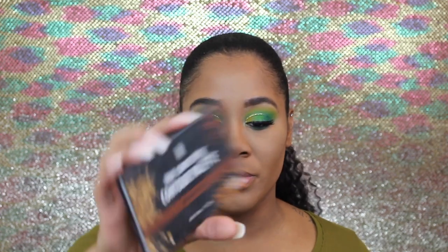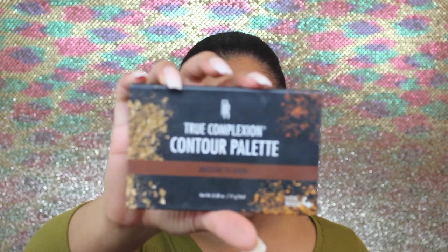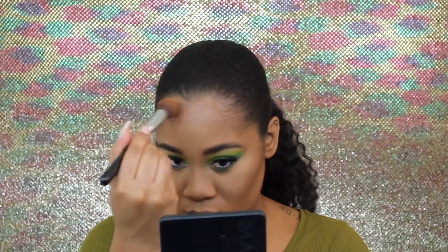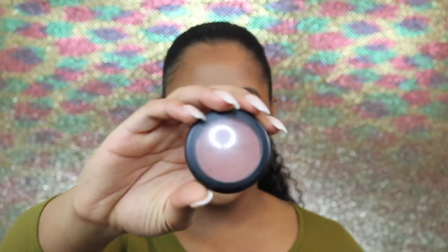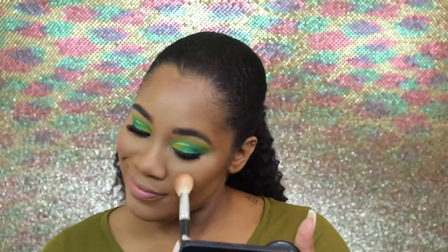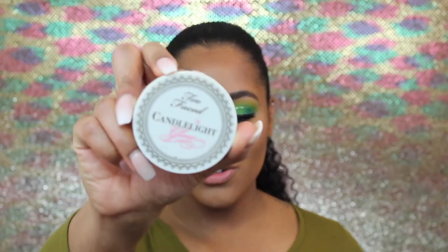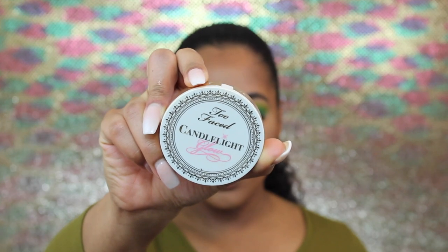To bronze and contour I'm going to go in with the Black Radiance True Complexion contour palette. For blush I will be going in with the MAC Pro Longwear blush in Make You Mine. Before I highlight my face I'm going to go in with the NYX matte finish setting spray. For highlighter I'm going to go in with the Too Faced Candlelight Glow in Warm Glow.